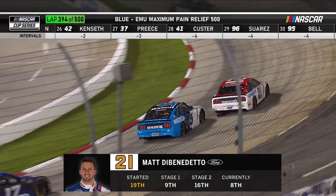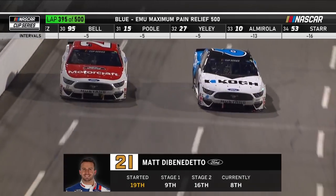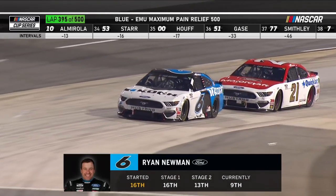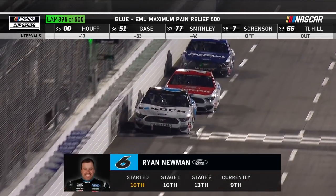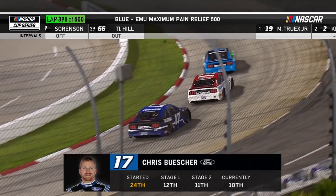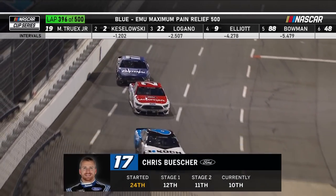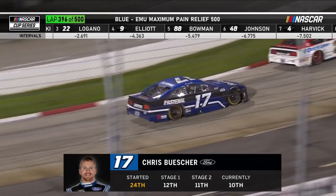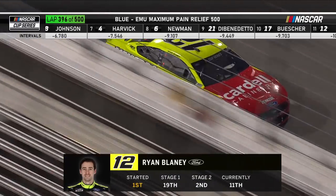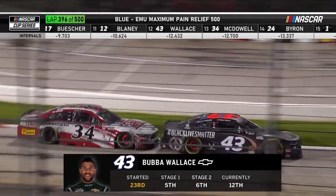Matthew DiBenedetto for the hometown Wood Brothers team, who for years raced out of Stuart, Virginia, is getting passed by Ryan Newman — a solid top-ten run in the number six for Roush Fenway. Another solid great run for Ryan Newman. Newman's teammate Chris Buescher nails down a top-ten spot with 106 laps to go. Ryan Blaney, who led 34 laps tonight, has now picked up seven spots on the restart after a bad pit stop, finding out what life is like coming through traffic and being aggressive passing cars.